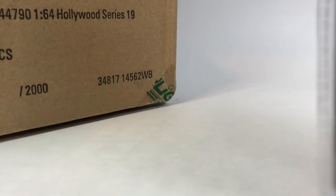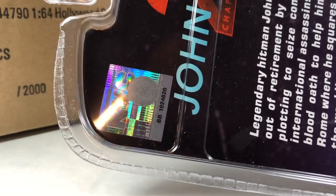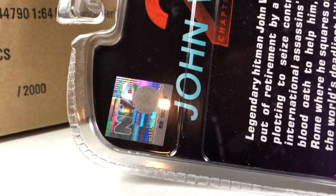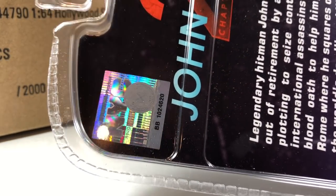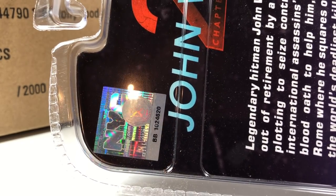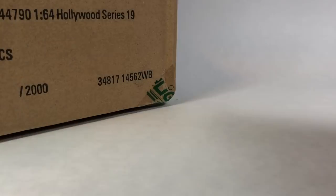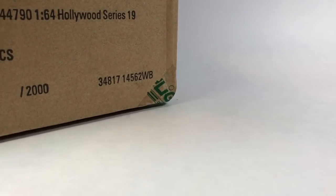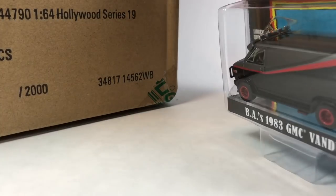This one's got a hologram on the back too. I'm always interested in the licensing they go after for these. Greenlight's so legit with their licensing — they have a lot of these cars that are going to have a hologram on the back. I wonder how much extra they have to pay to do this. They seem to go after licensing so much, and they put out all these new tools at the same time. It's insane what they're able to do.